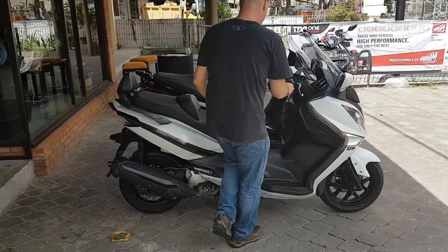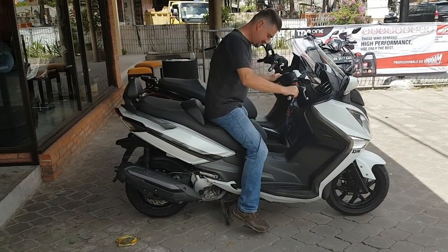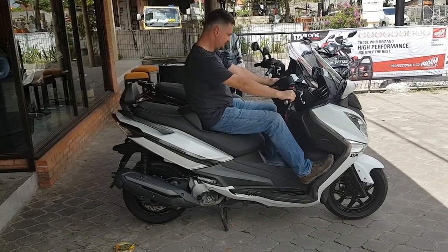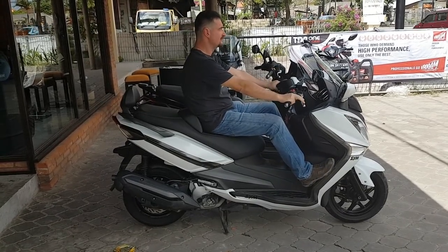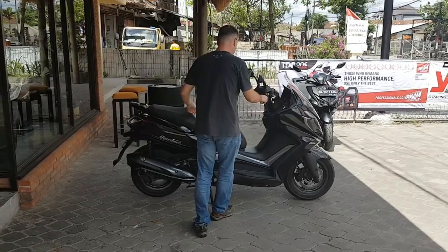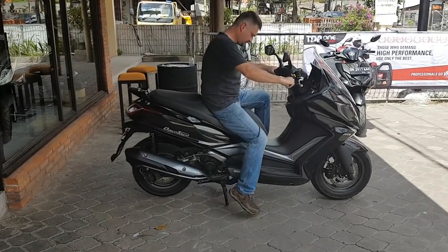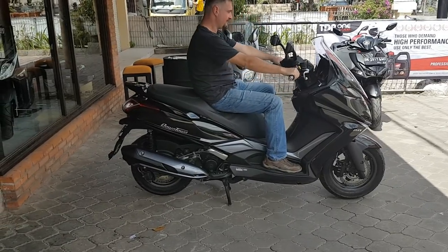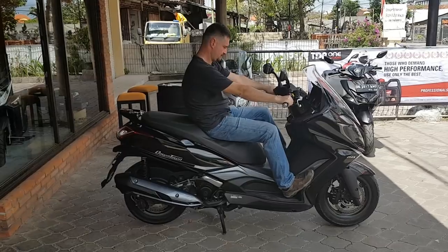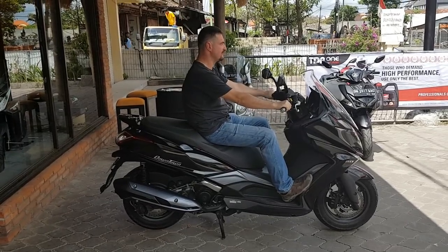Now we're going to compare the seating position. I'm 180cm and 82 kilos. I can extend my legs on the SYM to have a relaxed riding position, and we can do quite the same on the Kymco Downtown 250. Both of them are very nice to ride.